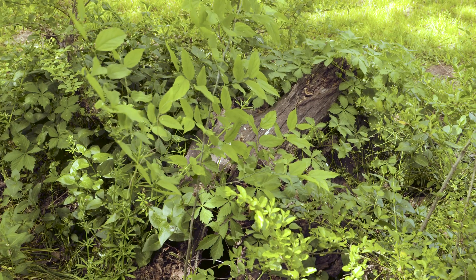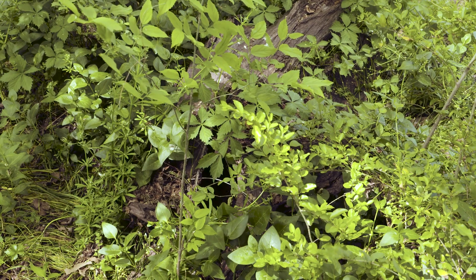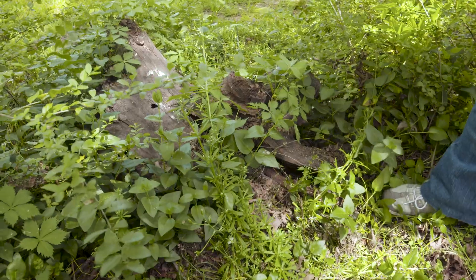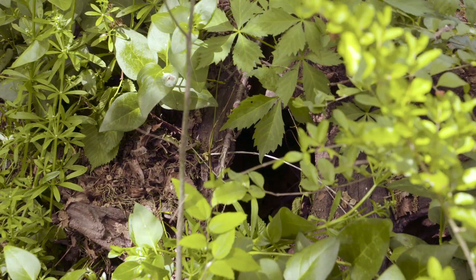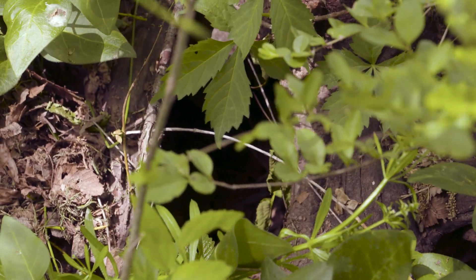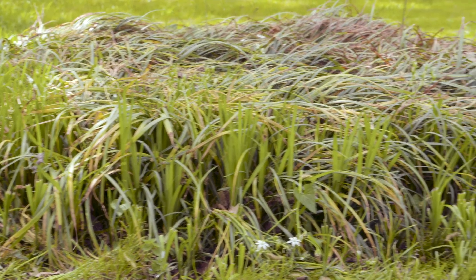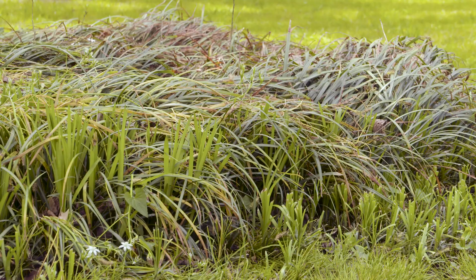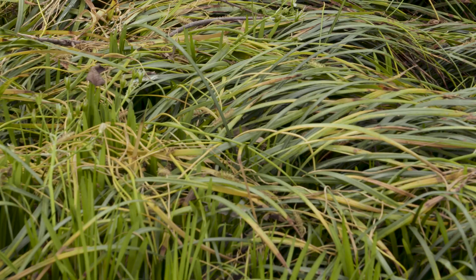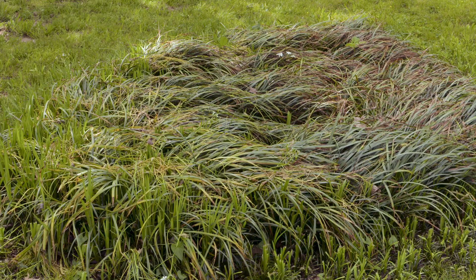Another really neat thing about fallen logs is that sometimes they have a hollow in them. That would be a nice little place if you were trying to raise a family, get out of the weather, or hide from a predator inside a hollow log. Or if you're really small, like a baby rabbit, you don't even have to have a big log to hide in. I've seen them coming out of this grass — sometimes in here there will be a baby rabbit, or even a big rabbit, and you'll see them dart out. That's a good place to hide away from the eyes of hawks.